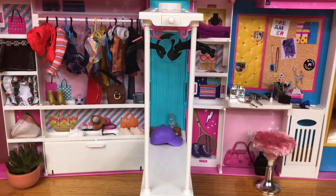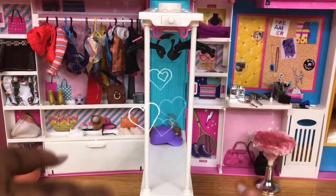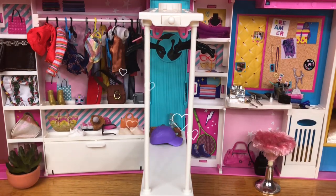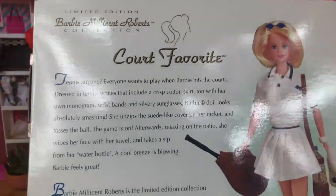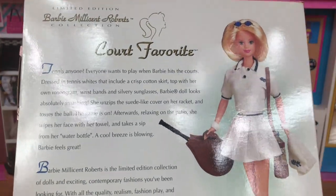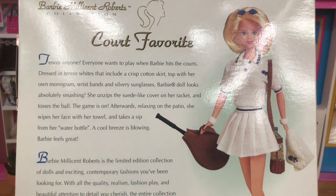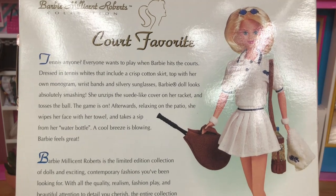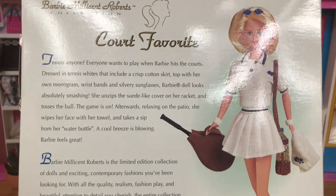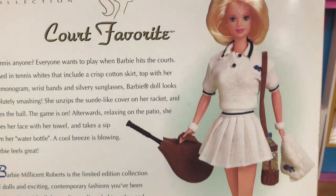Hey, my sweet bobas and mature doll collectors, it's your girl Bobal T! We are back in the Doll of Fashion closet and today we are going to be taking a look at none other than Barbie Millicent Roberts herself. We won't be having her try this outfit on today, but we are going to be looking at her limited edition court favorite outfit.